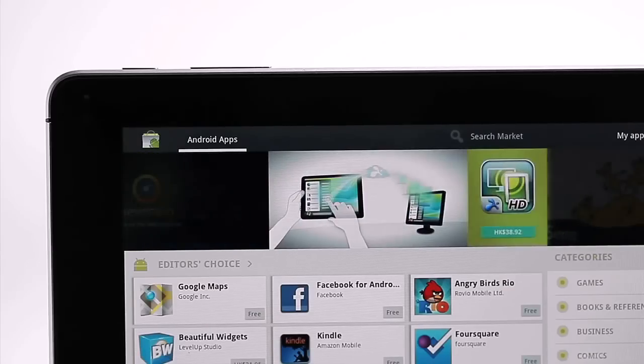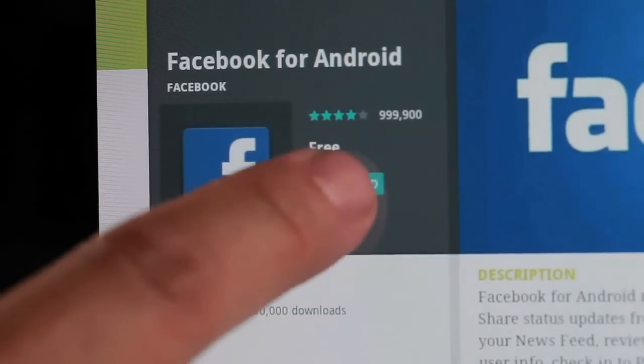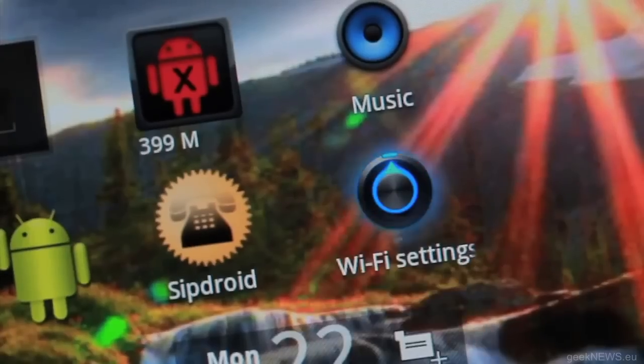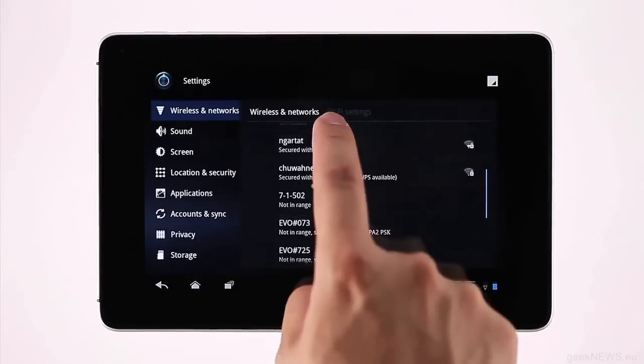You get the full range of Android Market apps at your fingertips through Android Honeycomb. And you can connect with your friends through Facebook, Twitter, and Google Talk, no matter where you are, with high internet connectivity of 14.4 Mbps, HSPA+, and Wi-Fi 11n.